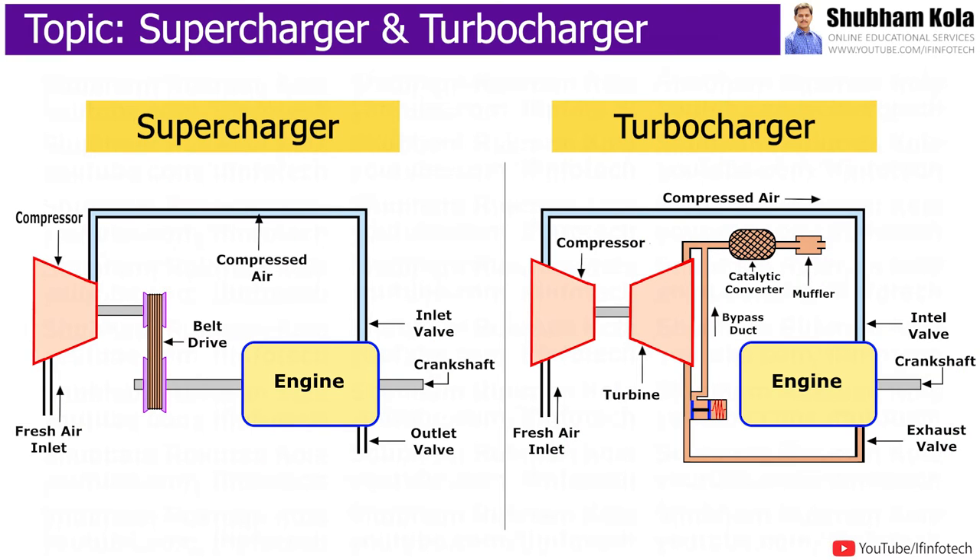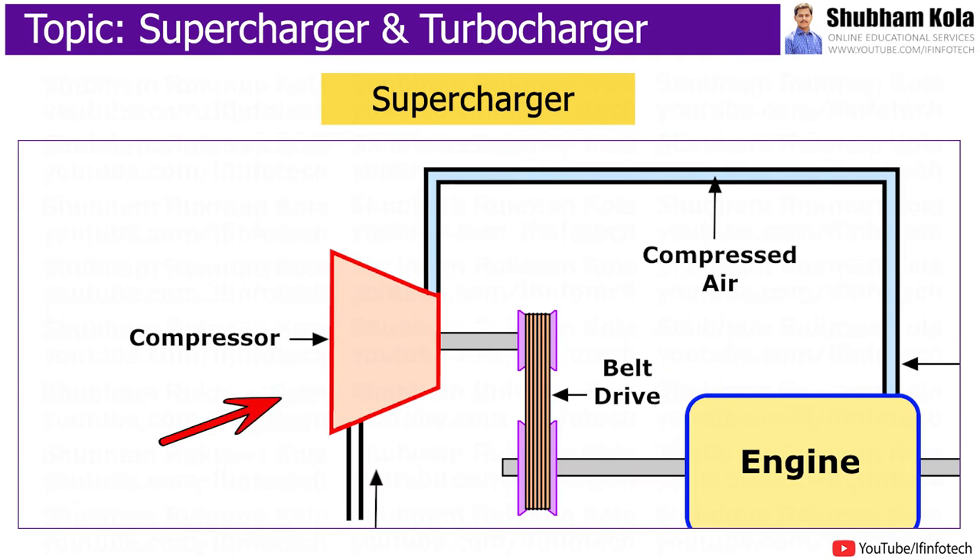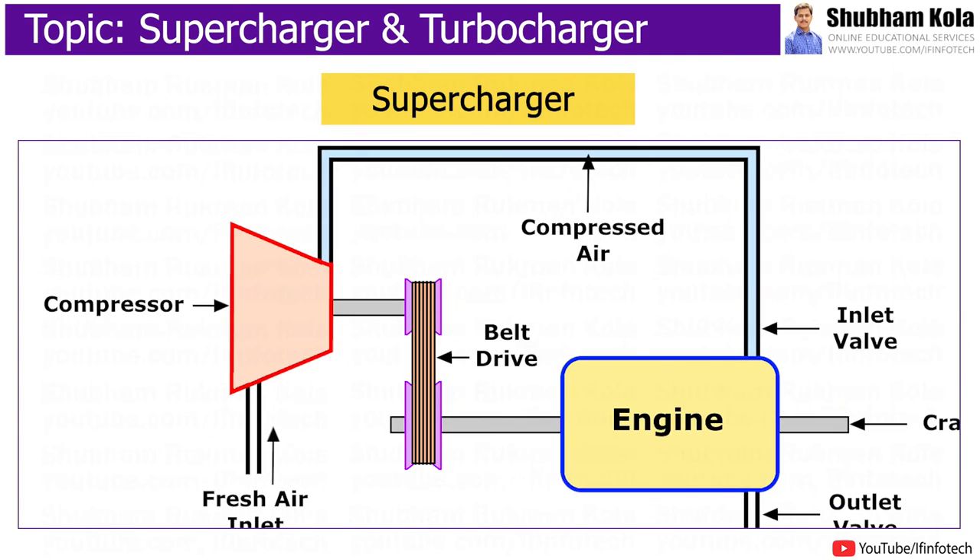In this video, we are going to learn about what is supercharging and turbocharging process of internal combustion engine. The supercharger is an air compressor which is used to force more charge into an internal combustion engine to get more power.